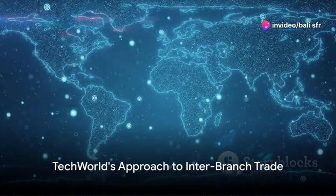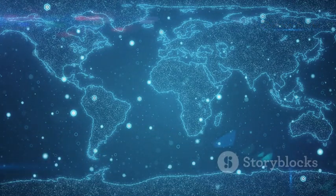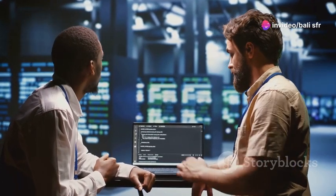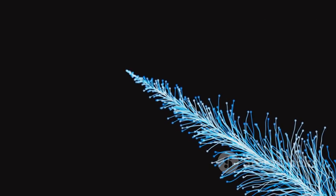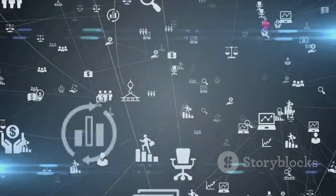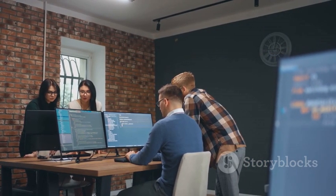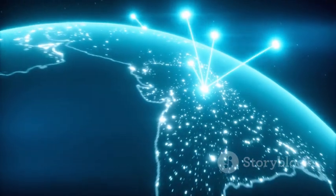Take the case of the multinational tech giant TechWorld. With branches spread across six continents, TechWorld has mastered the art of inter-branch trade. Their London branch specializes in cutting-edge software development, while their Sydney branch excels in customer service and technical support. Each branch operates independently, focusing on their area of expertise, yet they're deeply interconnected, trading resources, knowledge and services to ensure the company as a whole thrives. The London branch develops the software, the Sydney branch provides the customer support — together they create a complete product for the global market.